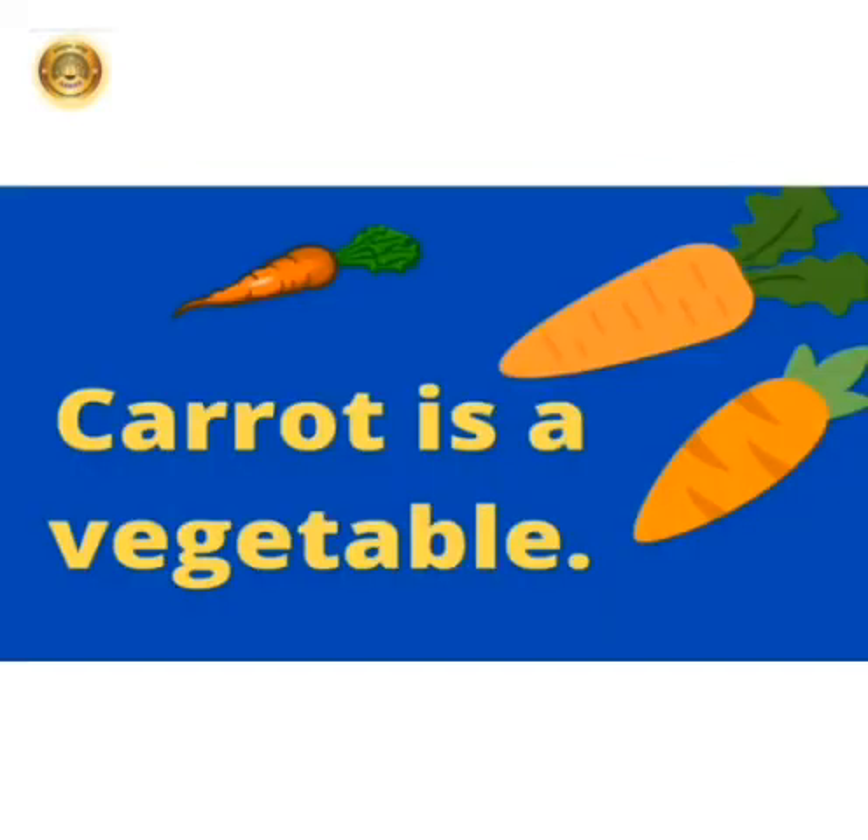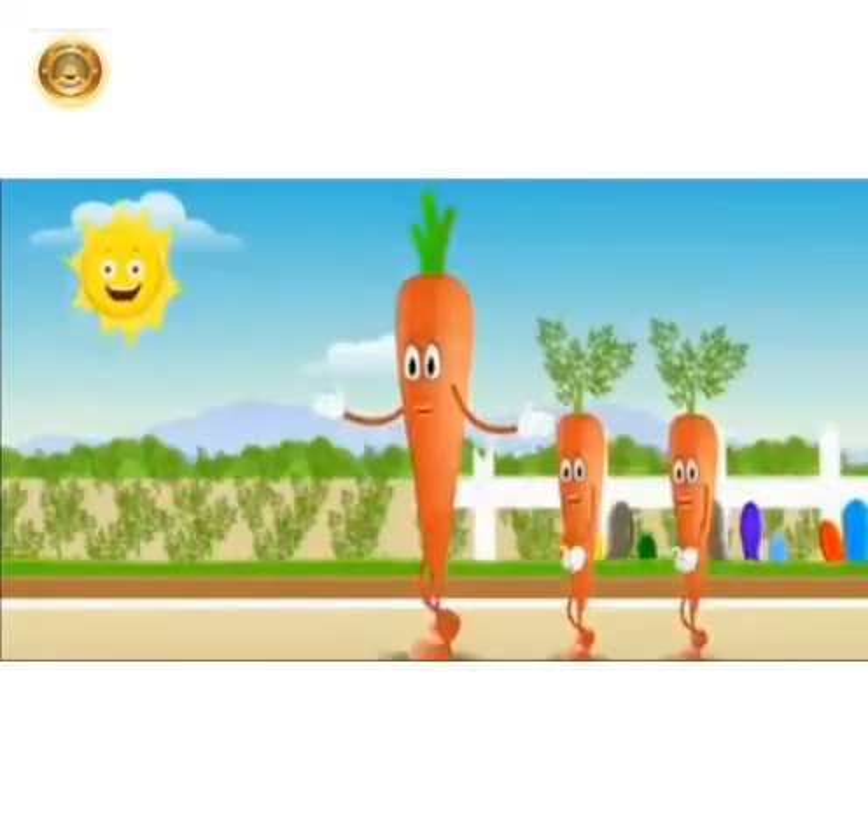Carrot is grown underground. Carrot is orange in color. It is very good for skin and eyes.